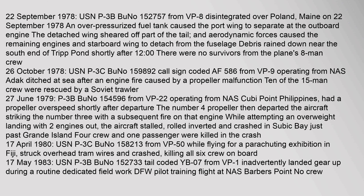On 22 September 1978, USN P-3B (BuNo 152757) from VP-8 disintegrated over Poland, Maine. An over-pressurized fuel tank caused the port wing to separate at the outboard engine. The detached wing sheared off part of the tail, and aerodynamic forces caused the remaining engines and starboard wing to detach from the fuselage. Debris rained down near the south end of Trip Pond. There were no survivors from the plane's eight-man crew.